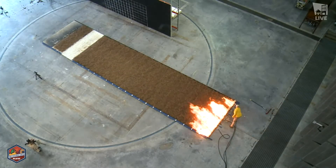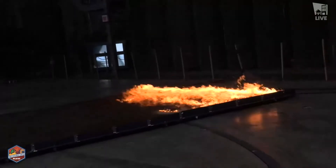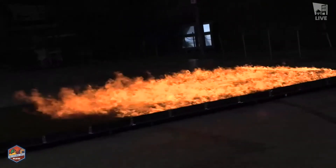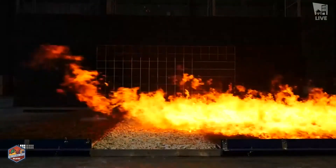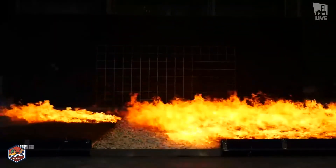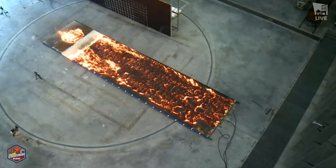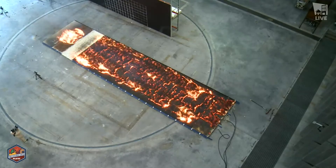Here we go. The source fuel bed is now being consumed by flames. We will see if we get the bridge across the fuel break. Now coming up on the fuel break itself — on the gravel — and hopping across to the target fuel bed. We see fire impact not just on the source fuel bed, but on the target fuel bed as well.